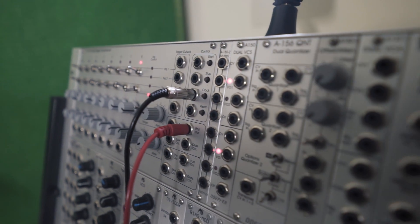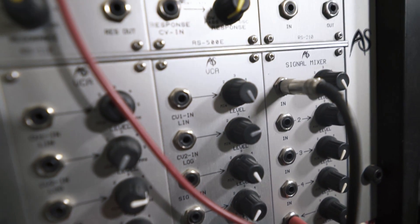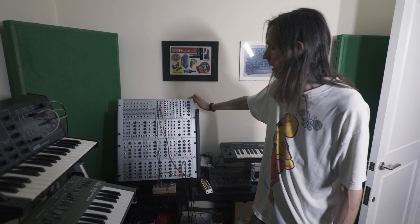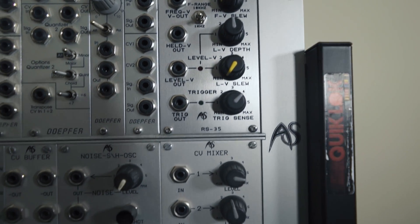The modular is mostly Analog Systems from Cornwall. Pretty basic, simple modules — not all the crazy stuff people make now. I haven't really got too hooked into modular synth addiction. I just like a simple synth.